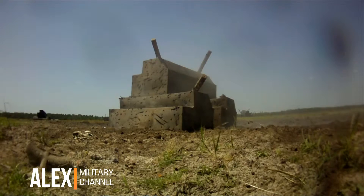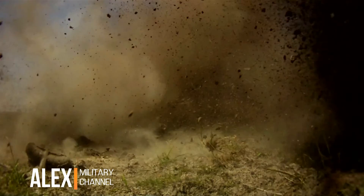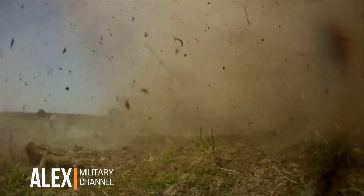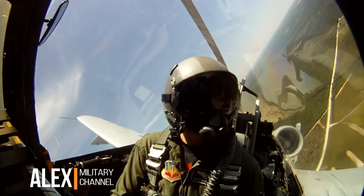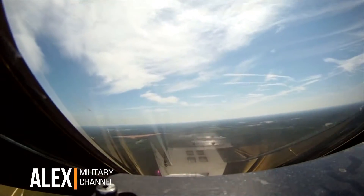The target is no match for the A-10's cannon. The armor-piercing rounds are 11 inches long, weigh 1.5 pounds, and travel at 3,200 feet per second. The pilot takes evasive action — he circles the target, assesses the damage, then increases altitude and climbs to safety.